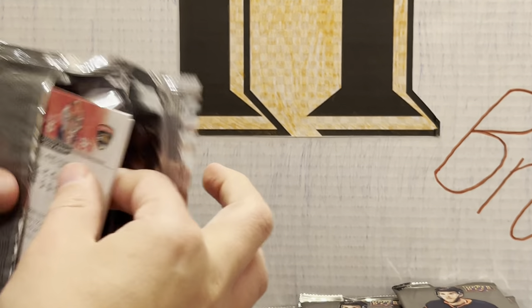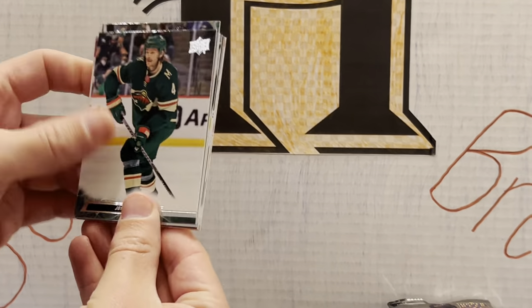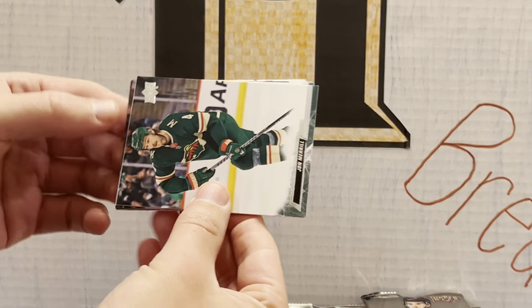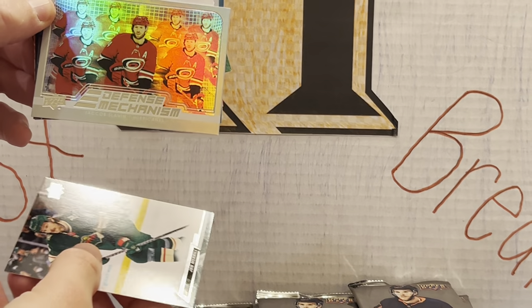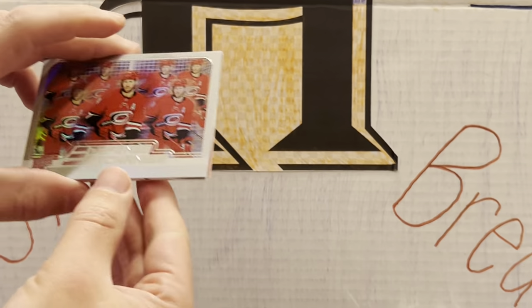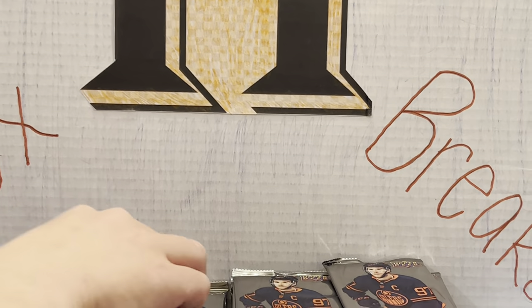As we continue to move through these stacks, we still have only one young gun. This is another one of the shiny inserts — Defense Mechanisms: Jacob Slavin. These are very cool, very Opeechee Platinum-like — a lot of very shiny, foily inserts.